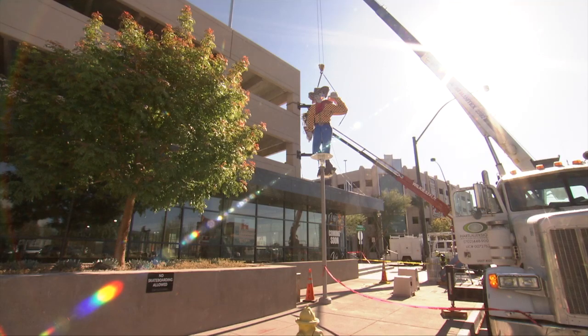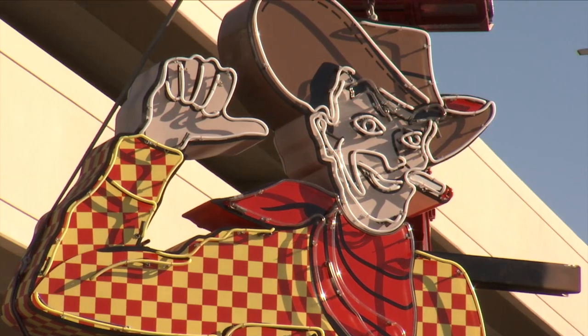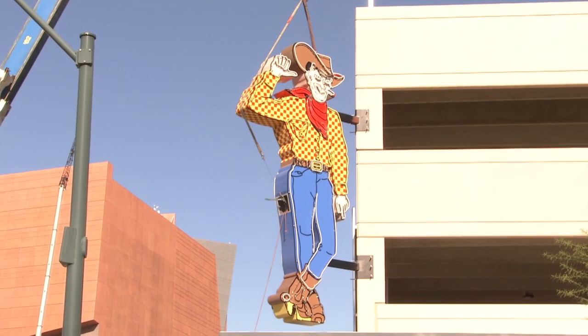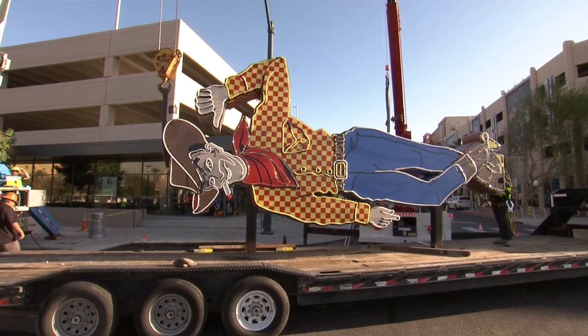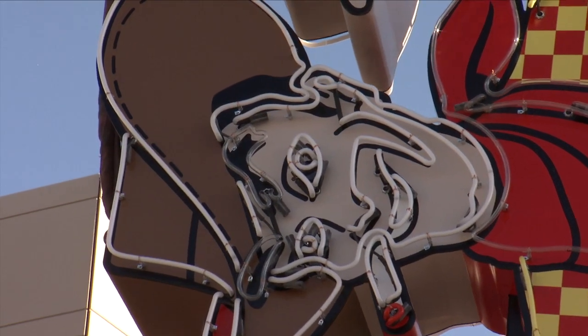This replica of the Neon Cowboy is not as large as the original — this one is 20 feet, while the original is 40 feet tall. But other than the size, Hartlauer Signs, the company that built this guy, went to great lengths to make sure he was practically a carbon copy. In fact, the Hartlauer group went back and researched the paint codes from the 1950s, because paint was a little bit different back then.